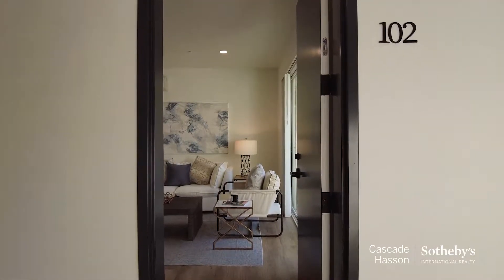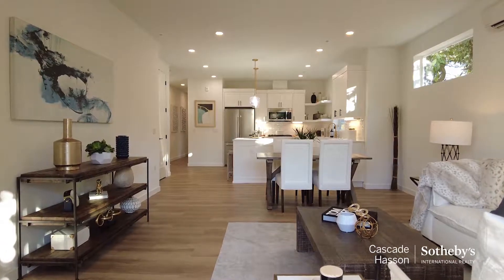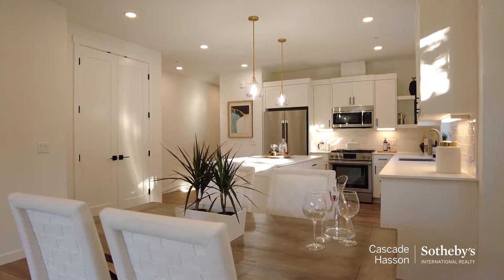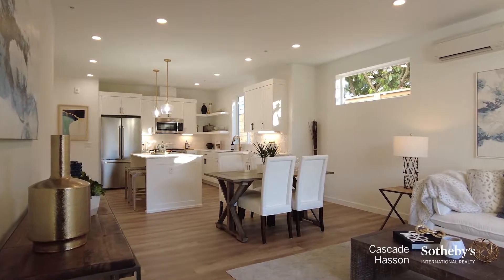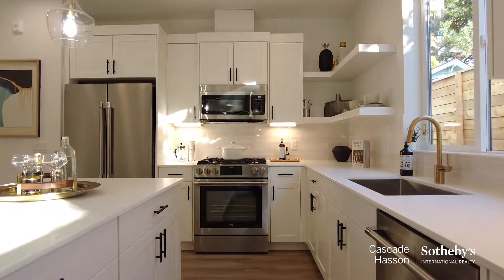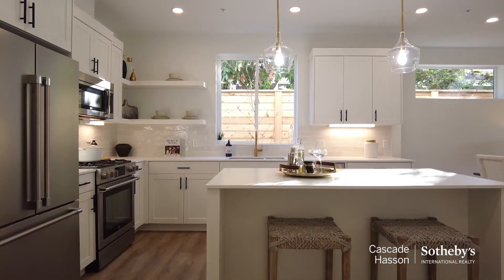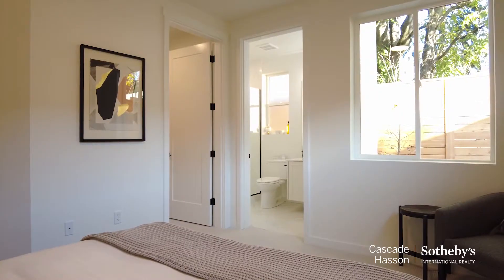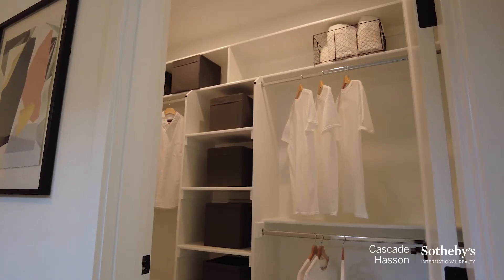You'll notice right when you walk in the high ceilings — nine-foot ceilings, eight-foot doors, gold and black finishes. These are the latest trends, what buyers are looking for, and that's what they're putting in each unit. Gourmet kitchen with European appliances, stainless steel-toned quartz Carrara countertops, and there's a farmhouse sink.